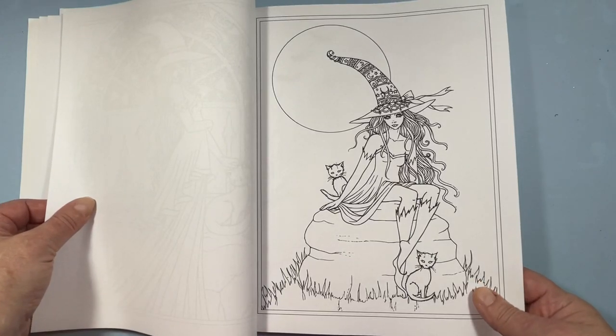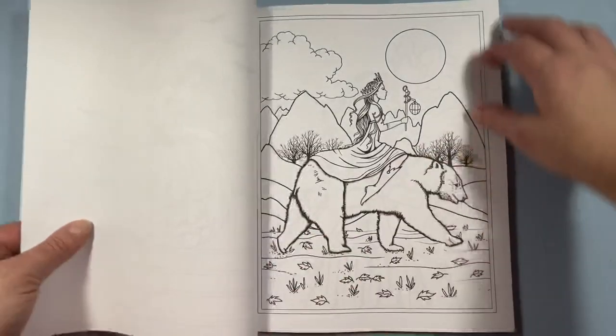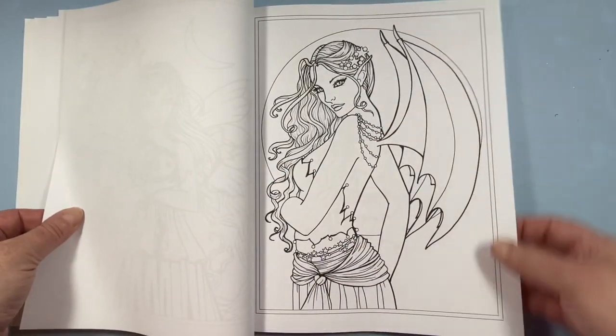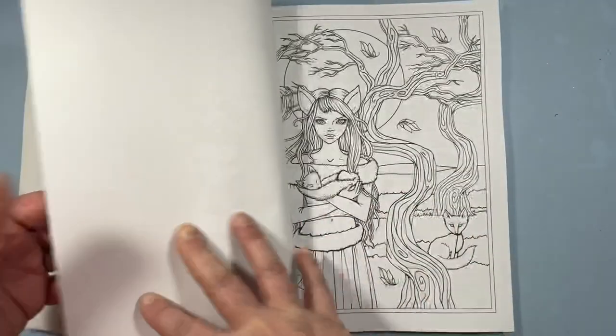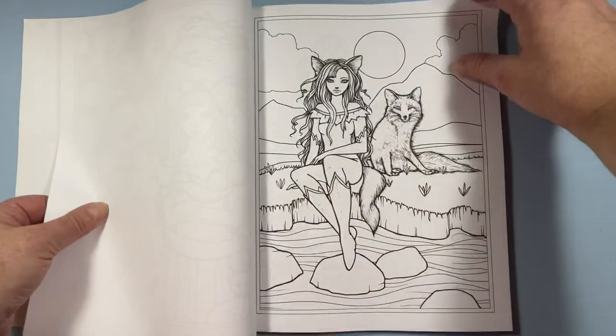My shoulder is itching so much today — I was out mowing the grass, so I'm trying not to scratch. For some reason, she's just one of my favorite artists, probably because I love fantasy and I love Halloween.